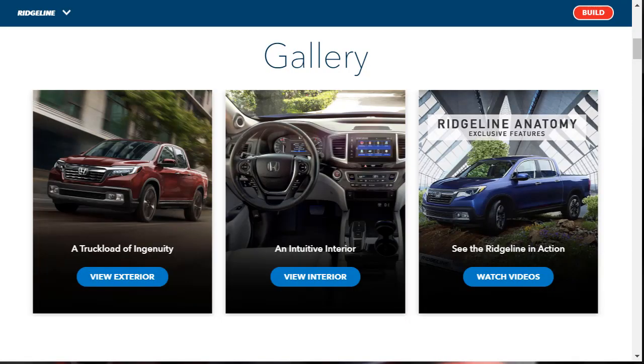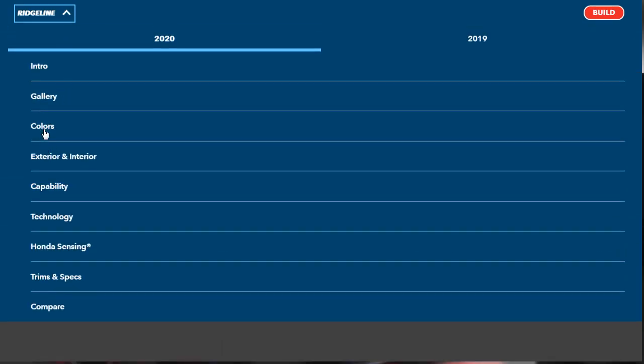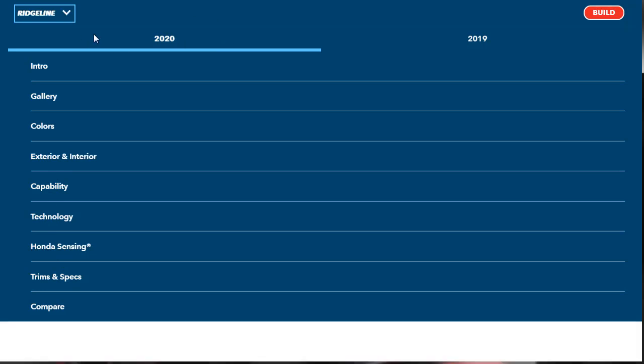Let's jump into this build-and-price review of the 2020 Honda Ridgeline — it's a mid-size truck. We're going to build and price the RTL-E, that's the second one from the top tier level with a starting price of $42,000 and change. Before we get to the car configurator, we're going to check out all the features, the gallery, exterior and interior photos, different colors, exterior and interior features, capability features, technology features, and Honda Sensing — their safety technology. I've also put links in the description below to build-and-price reviews of competitors: the Toyota Tacoma, Chevrolet Colorado, Nissan Frontier, Jeep Gladiator, and Ford Ranger.